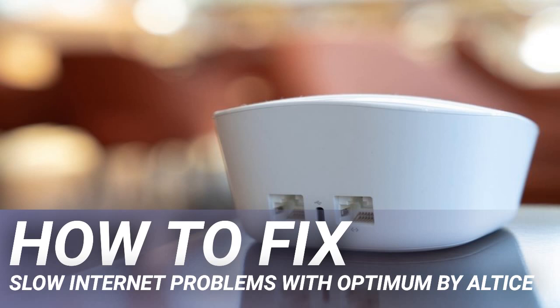Your internet connection needs to make it through quite a few pieces of equipment before it can reach your connected device. Typically, it starts at the modem, goes to the router, and then to your device's network adapter. Your connection can only ever be as fast as the slowest link in the chain.